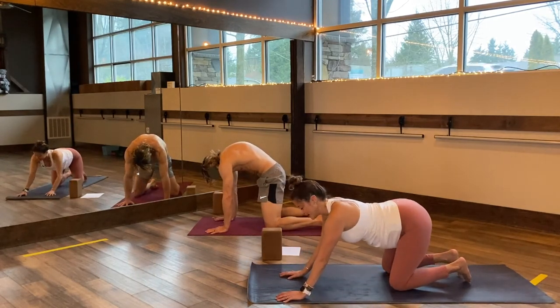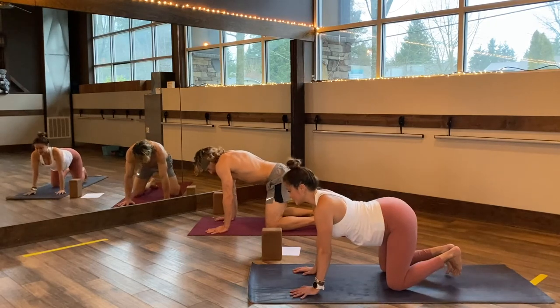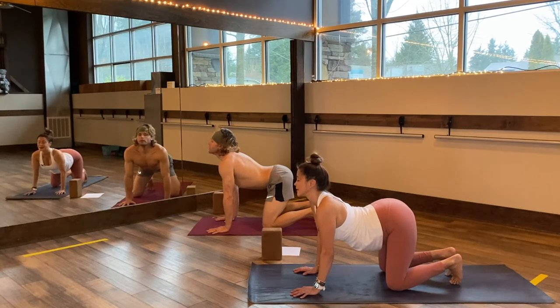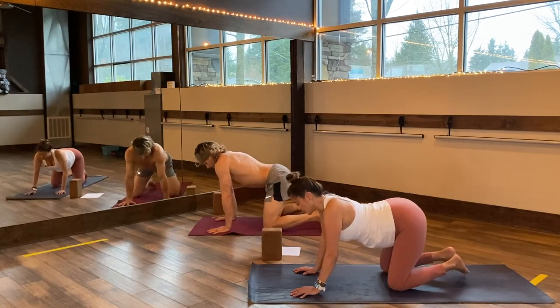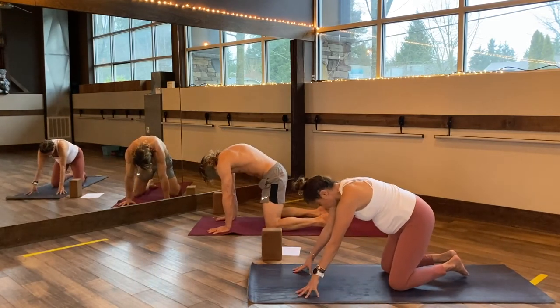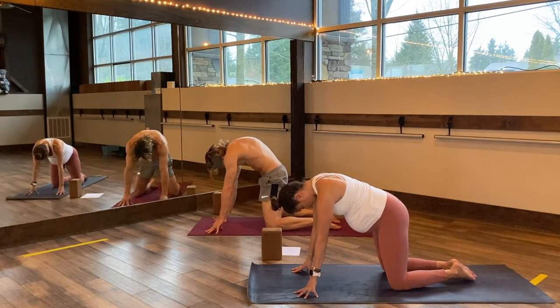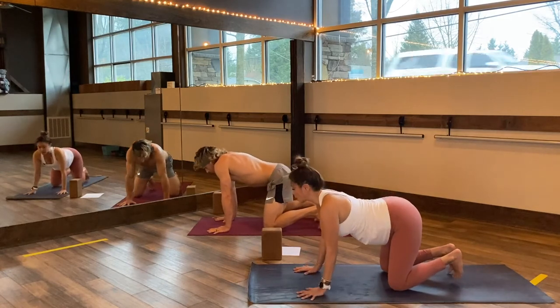Come into a couple of cat-cows together. Tuck your toes, nice and easy — belly softens, lift your sit bones, lift your gaze. Then exhale like slow motion, tuck your chin, maybe come onto your finger pads, round and breathe into your upper thoracic spine. Inhale, pull your heart forward and through.